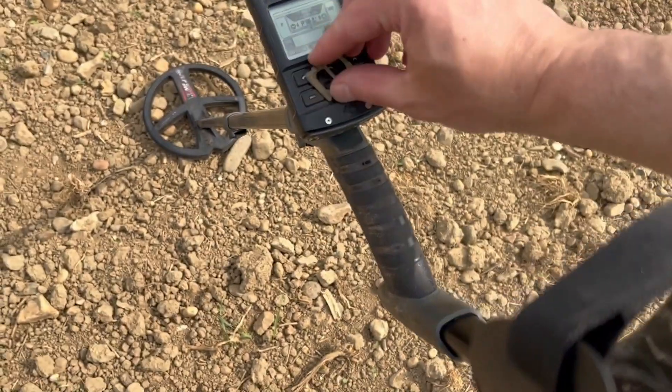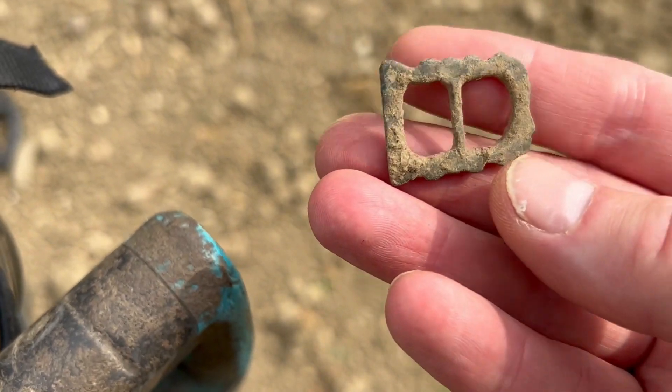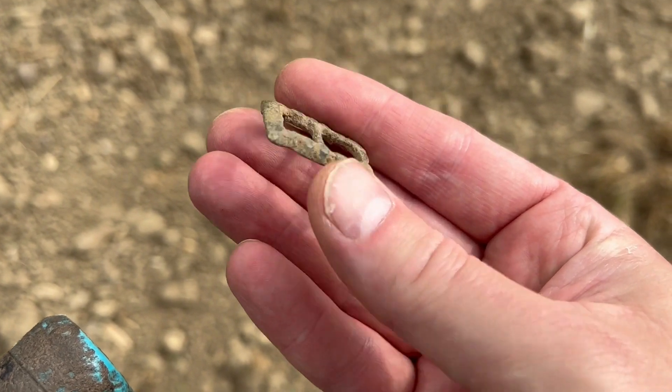Just like this, and here it is — a beautiful buckle. Wow, nicely decorated. I guess it's 17th century.